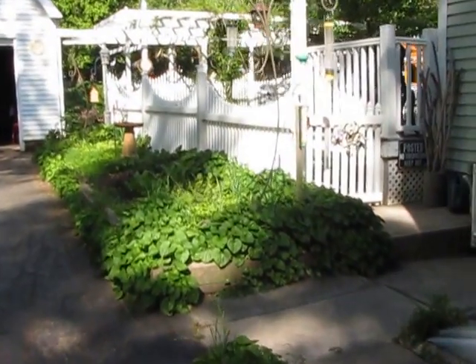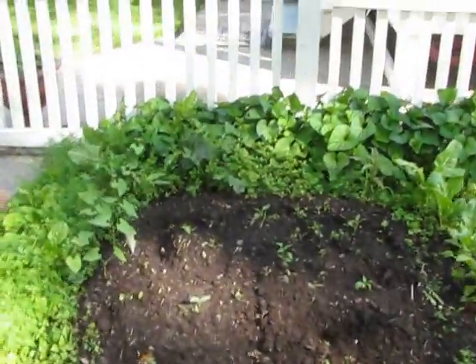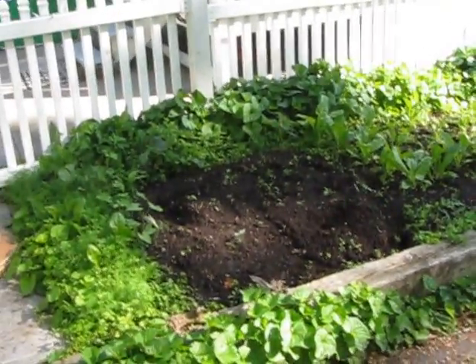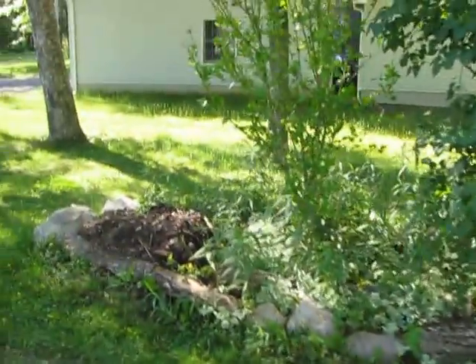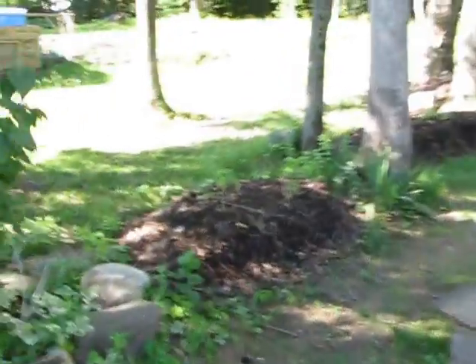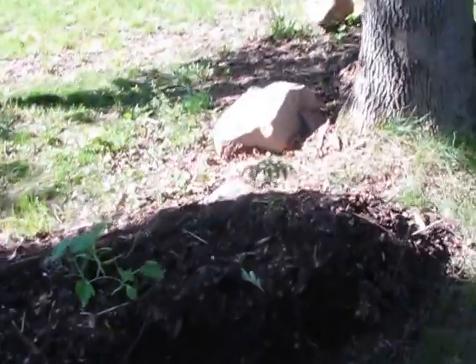We got mostly everything transplanted. We have Swiss chard coming up here, green beans, and I think there's some cucumbers in there as well. One plant was originally a cucumber bed but they got wiped out with the freeze. Lettuce and spinach. Over here we have melons and squash and tomatoes and zucchini, and they're doing well.